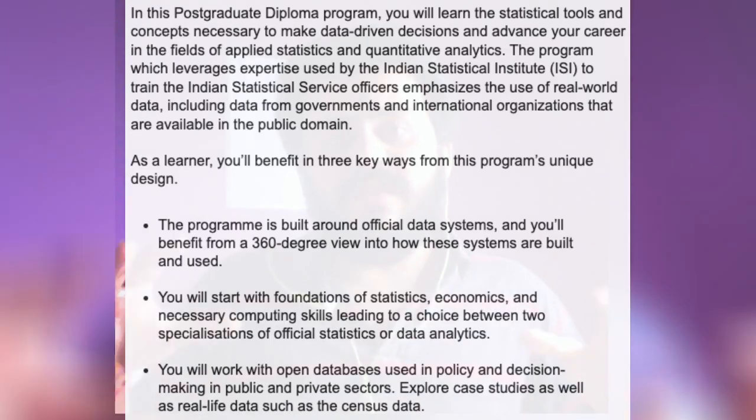So in that sense, you essentially save 6,000 US dollars, or in other words, you earn that amount of money. This is a wonderful course for someone who wants to get into the application of statistics — to use it in their career or pivot towards a data science kind of career.